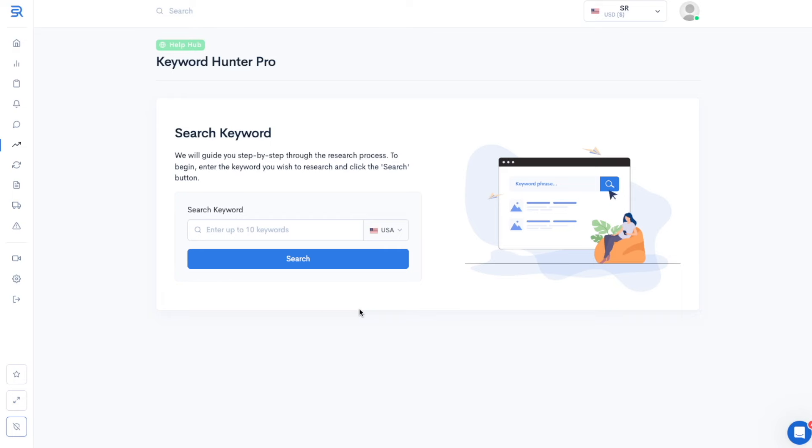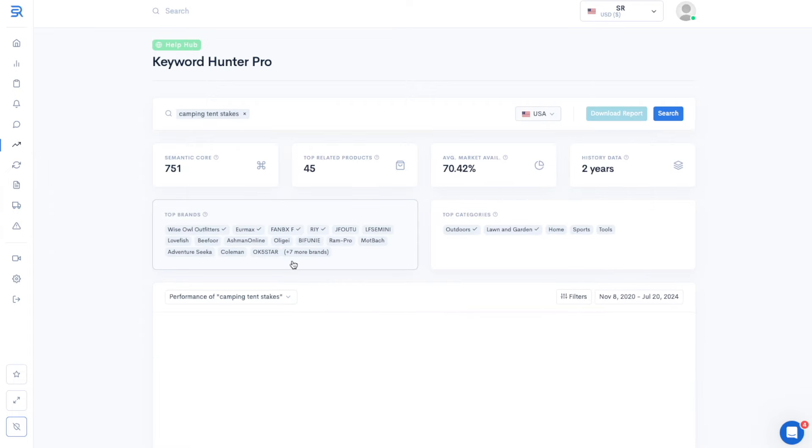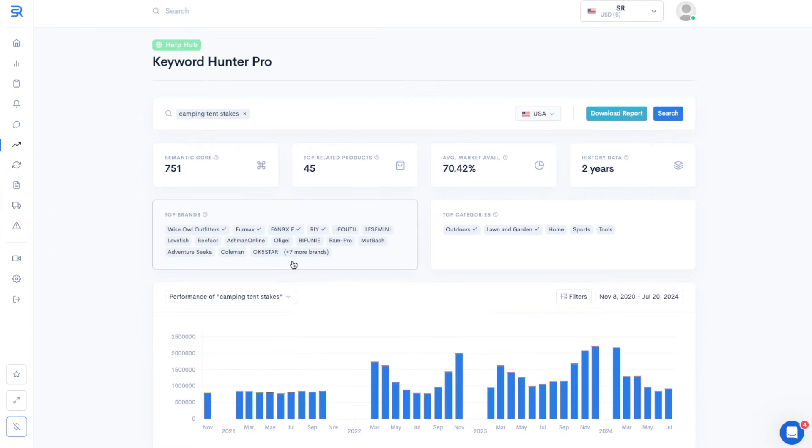So, how do you put together a list of these high conversion keywords? Obviously, we need a unique keyword research tool to help us. The tool we're going to use is from Sellerize called Keyword Hunter Pro. Like with any other keyword research tool, we need to provide a seed keyword to get a list of relevant keywords. So let's do a search for camping tent stakes. Keyword Hunter will then generate a list of relevant keywords.